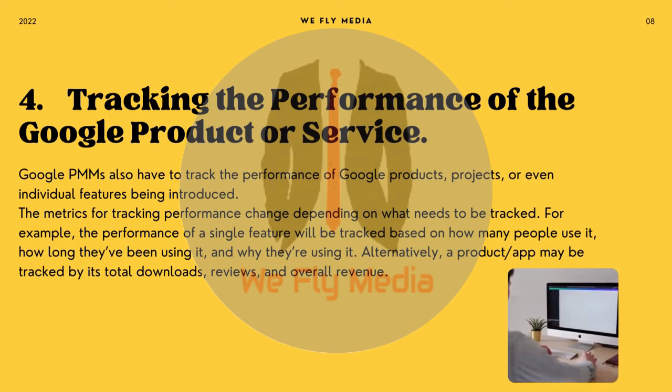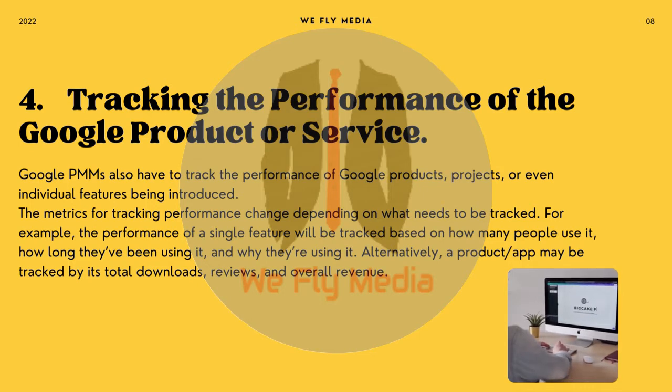4. Tracking the performance of the Google product or service. Google PMMs also have to track the performance of Google products, projects, or even individual features being introduced. The metrics for tracking performance change depending on what needs to be tracked. For example, the performance of a single feature will be tracked based on how many people use it, how long they've been using it, and why they're using it. Alternatively, a product app may be tracked by its total downloads, reviews, and overall revenue.